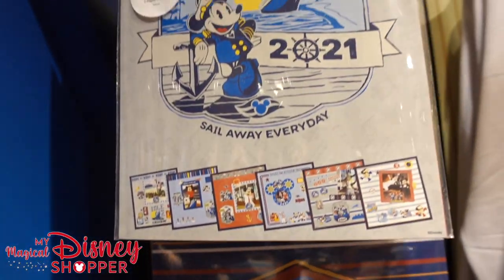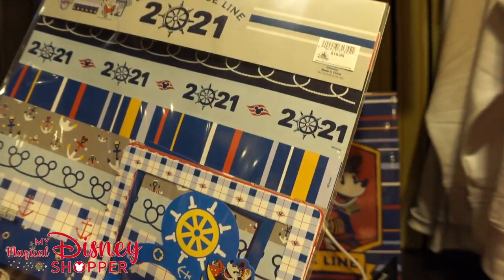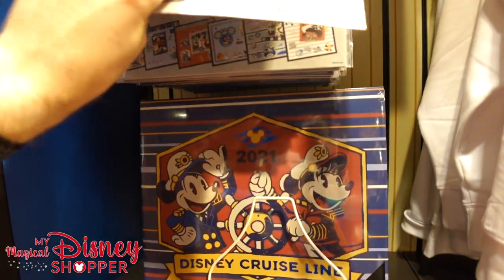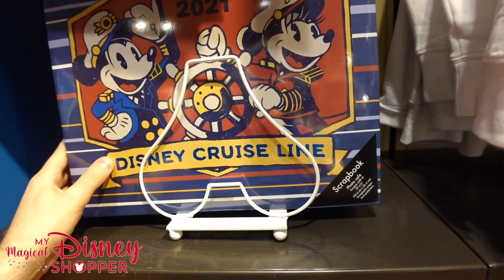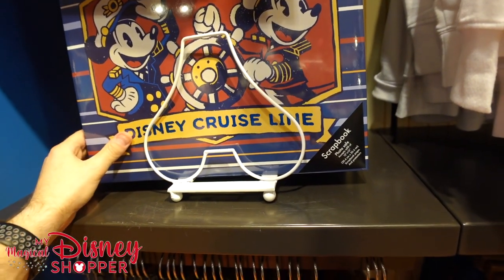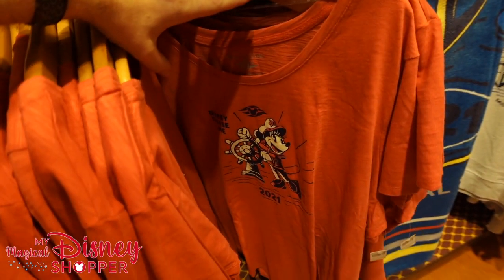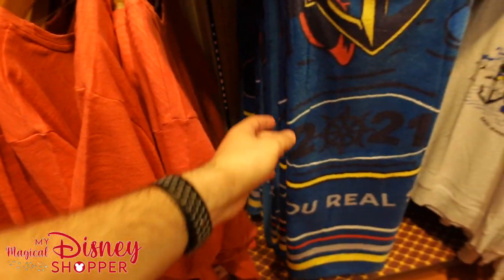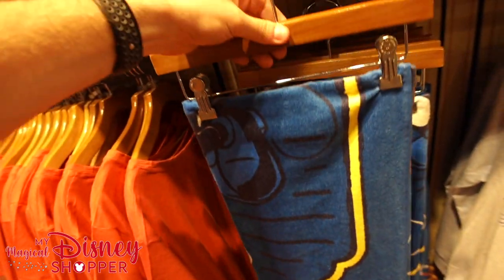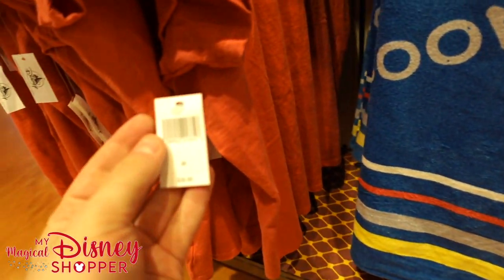More scrapbook kits — Sail Away scrapbook kits containing a whole bunch of awesome stuff for $19.99. They had the 2020 ones at the outlet recently — if you haven't seen that, be sure to check out our outlet videos. There'll be a link in the description to the most recent outlet video. Here's an awesome Disney Cruise Line shirt as well and a really awesome beach towel — $26.99 for the towel and $36.99 for the t-shirt.